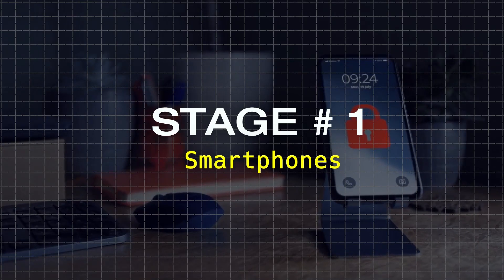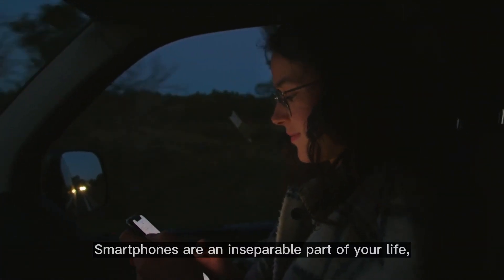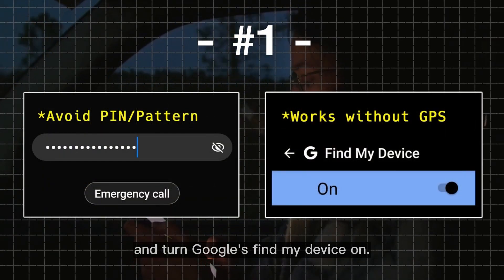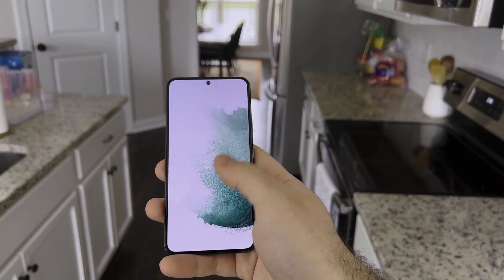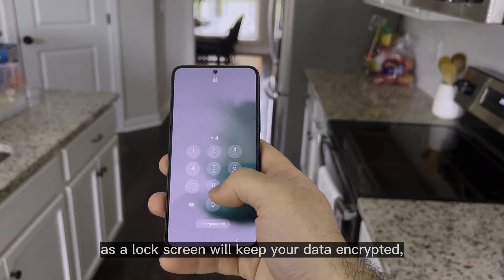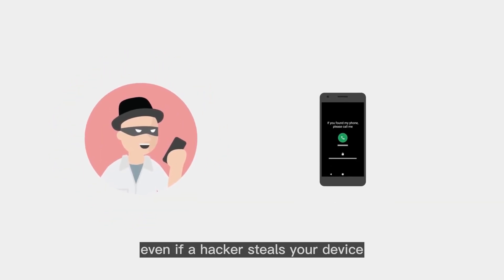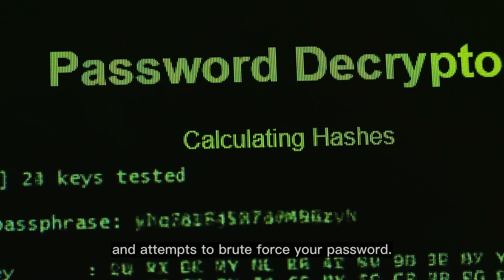Stage number one: Smartphones. Smartphones are an inseparable part of your life, and the first two things you should do to ensure they are secure is set up a strong password on the lock screen, and turn Google's Find My Device on. Both of these steps are crucial, as a lock screen will keep your data encrypted, while Find My Device will help you erase your data even if a hacker steals your device and attempts to brute force your password.